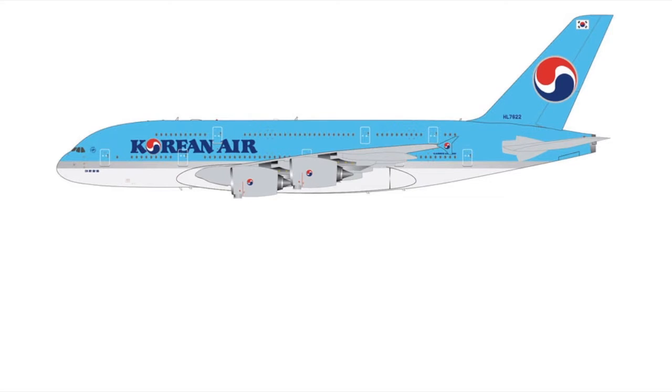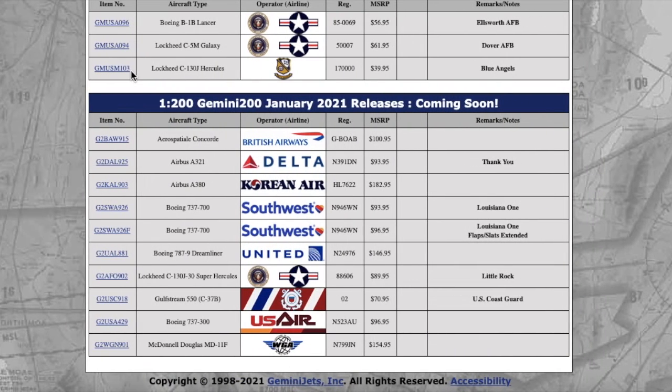The Korean Air A380 is also in this release, in the 1:200 scale. I can see why it costs $182.95 — not only is it die-cast metal, but it's absolutely massive. From what I've seen on YouTube videos, the 1:200 A380 is just huge. The registration is Hotel Lima 7622, or HL-7622, and it's $182.95.